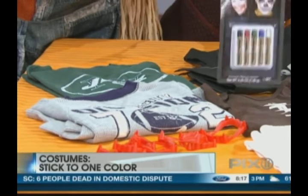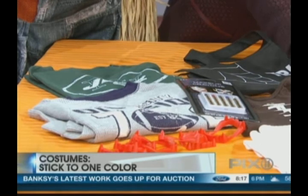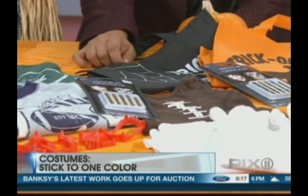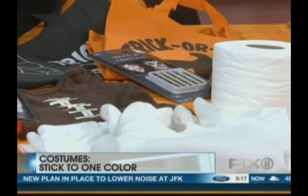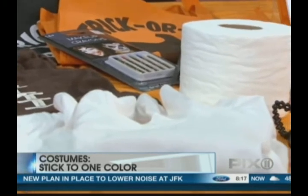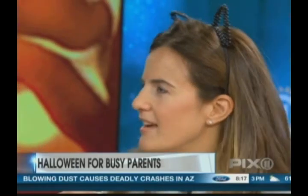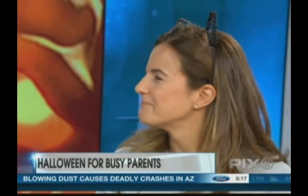I've got a toilet paper roll, a turtleneck, and some white leggings — all white clothing. The kids can roll themselves in toilet paper and they become a mummy. Done. That costume maybe cost 59 cents. These I picked up at H&M for myself, because if I go trick-or-treating I like to get in the spirit a little bit. And a little liquid eyeliner on my cheeks — I'm a cat. Done.